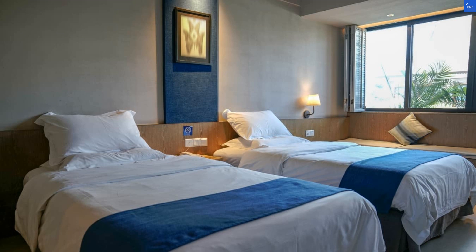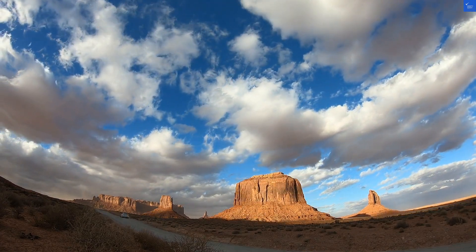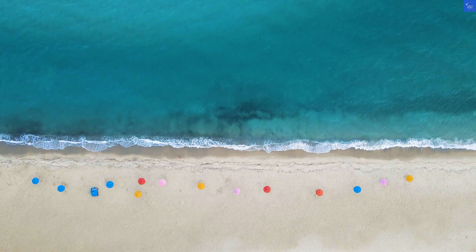Now, on to amenities. They've got a swimming pool and a bar, which sounds great unless you find yourself swimming in a kiddie pool filled with rubber duckies. As for dining, breakfast is included — that's the good news. The bad news? You might have to make your peace with instant oatmeal, if you're into that sort of thing.